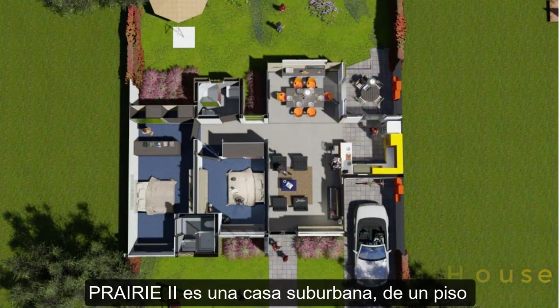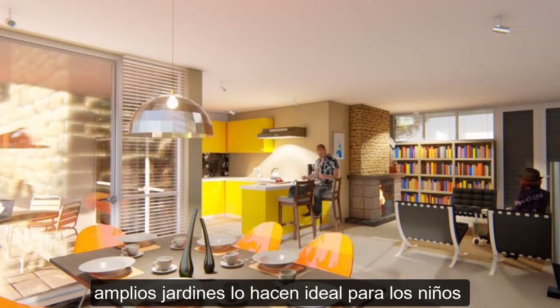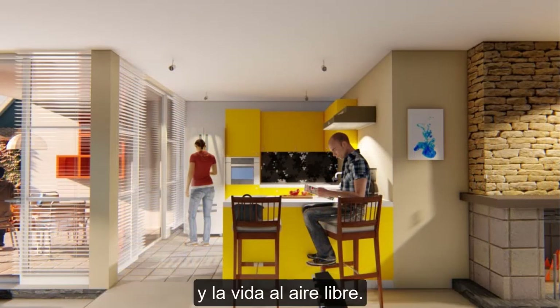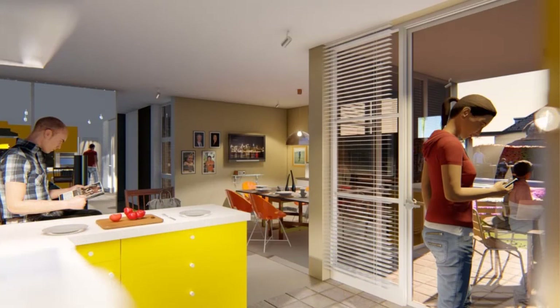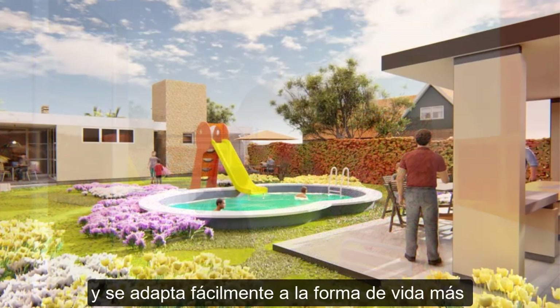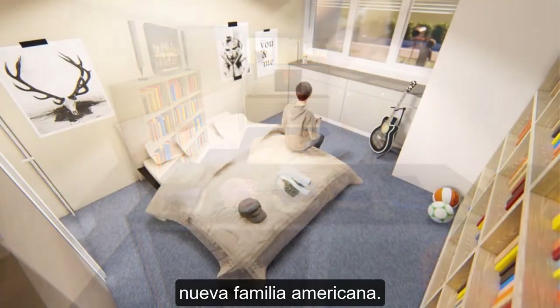Prairie 2 is a suburban, one-story house with two bedrooms and two bathrooms, as well as extensive gardens, making it ideal for children and outdoor life. Its modern style makes it atemporal and easily matches with the most exclusive way of living, and the affordable process of the new American family.